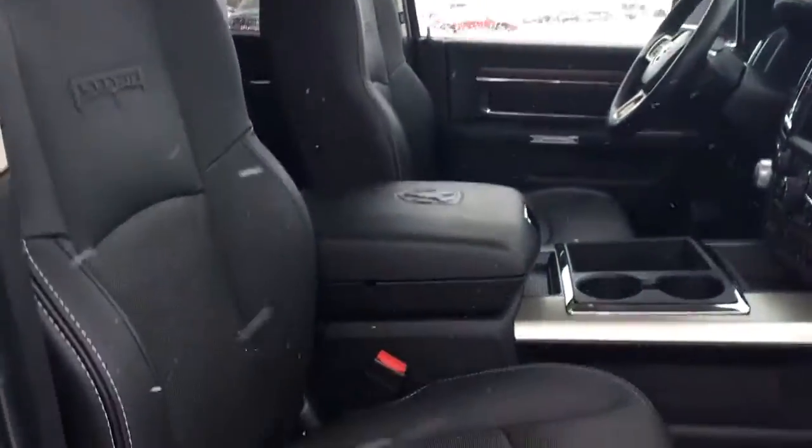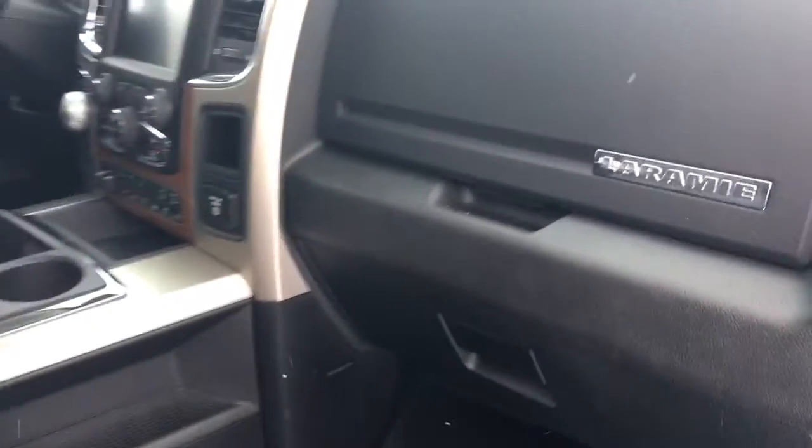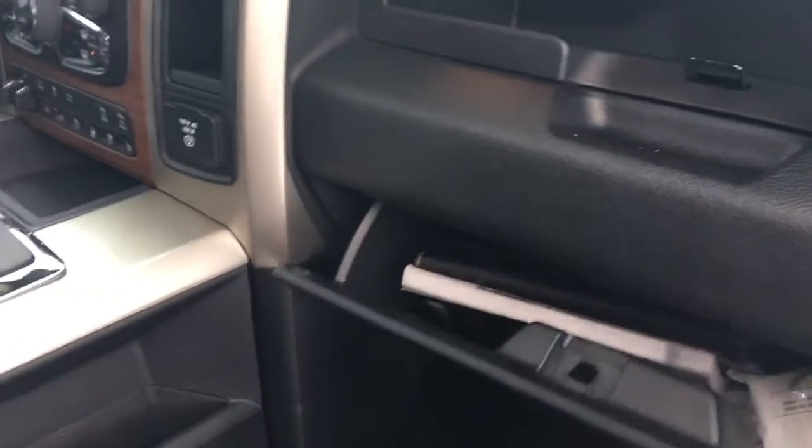Now the passenger front seat is also powered. And you of course have your glove compartment with your owner's manual.